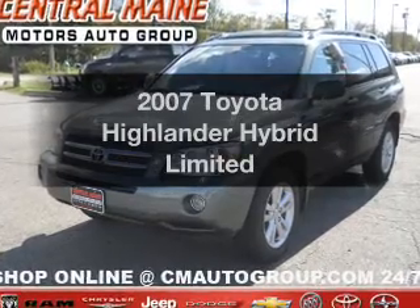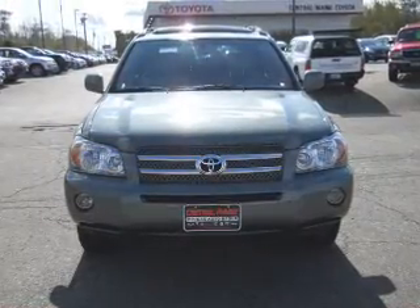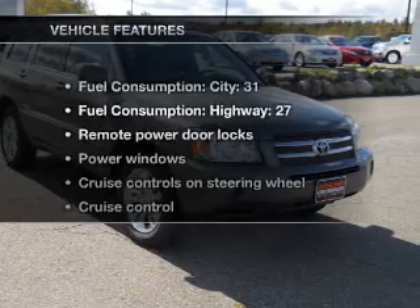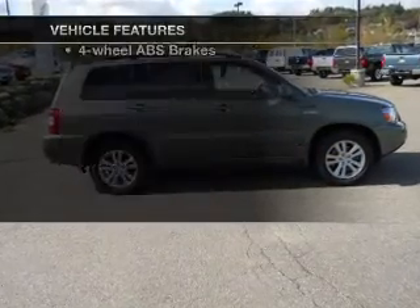If you're looking for an automobile with great attributes, look no further. With a solid 6-cylinder engine that responds smoothly to its automatic transmission, you will appreciate the safety feature of anti-lock brakes. And with these notable features, you won't want to miss out on the opportunity to own this amazing ride.